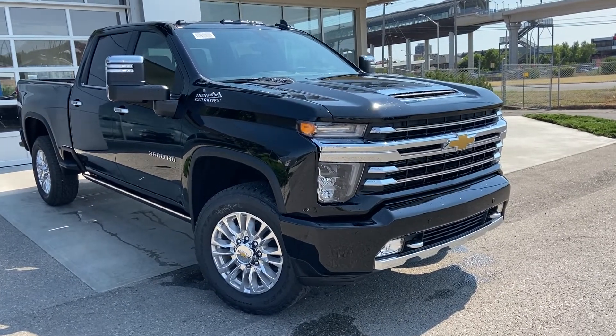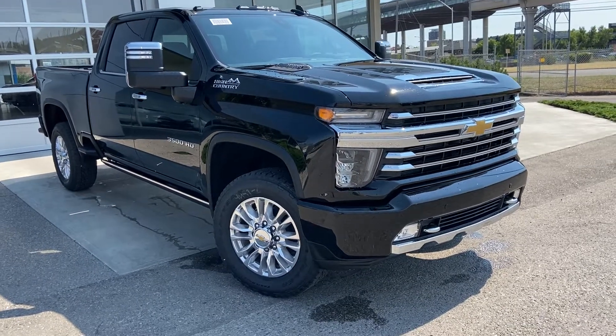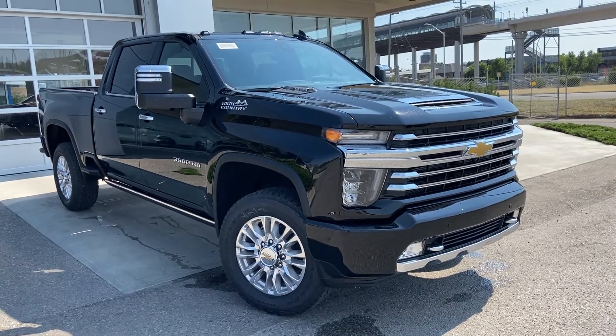Welcome to the brand new 2022 Chevrolet Silverado 3500 HD. The HD truck is powered by a 6.6 Duramax turbo diesel engine and mated to a 10-speed Allison automatic transmission.